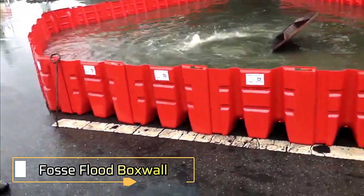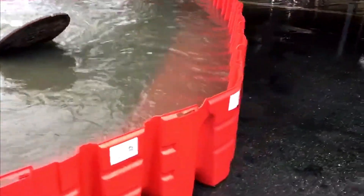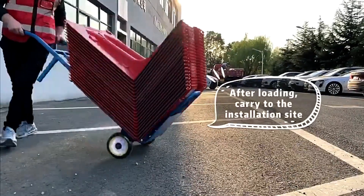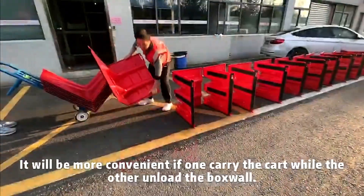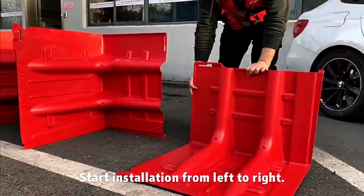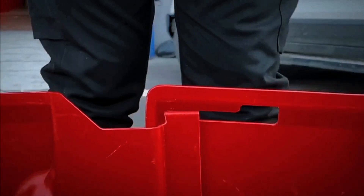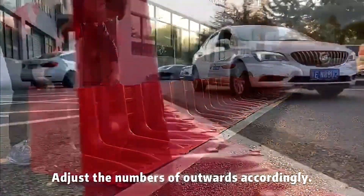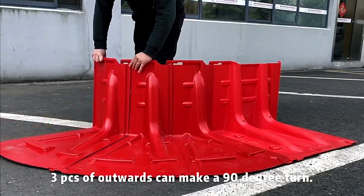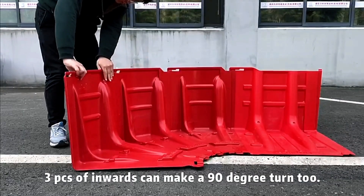Foss Flood Box Wall units offer a practical solution for protecting properties from flooding. Each unit weighs just 6.2 kg and, when connected to others, forms a barrier that stands 53 cm tall. The system requires no anchoring or fastening methods and stands firmly on various surfaces such as asphalt, concrete, and paving stones, as long as they are hard and reasonably even. Made from durable polypropylene, the units can withstand temperatures ranging from 30 degrees Celsius to 90 degrees Celsius.